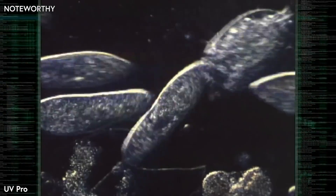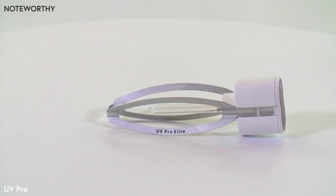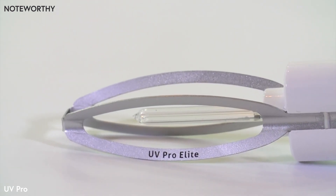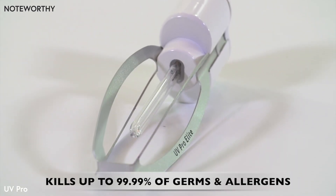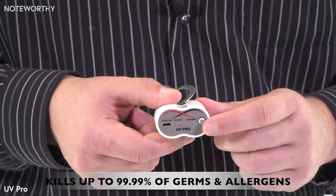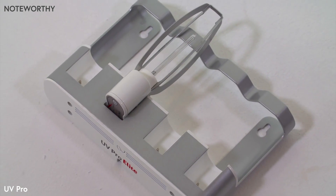UV-C is the shortest wavelength of ultraviolet radiation, which kills microorganisms. The UV Shoe Sanitizer is equipped with a UV-C lamp that also produces ozone. The light might not reach all the areas of the shoe, but the ozone will, which ensures that 99.9% of the germs are killed. The UV Shoe Sanitizer is able to kill up to 99.99% of germs and allergens, eliminating viruses, odor-causing bacteria, and mold without chemicals or irritants.